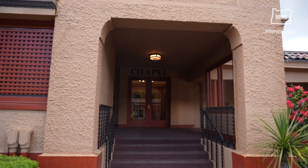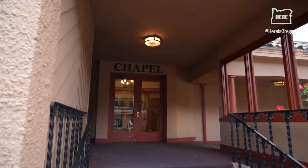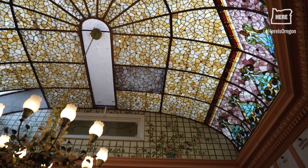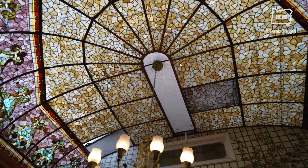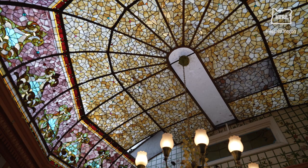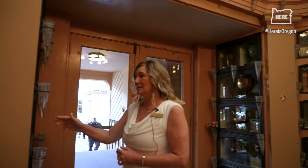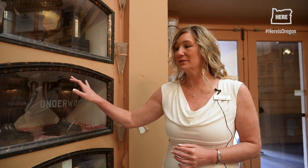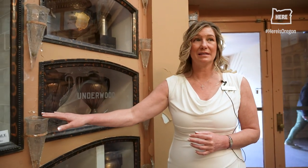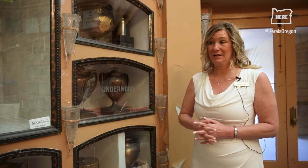That building has been here since 1901, and we have been cremating people in there ever since. Once you enter the chapel, there is a beautiful stained glass ceiling done by the Povey Brothers. All of these niches are crystal-fronted niches, beveled crystal, and the vases themselves are Tiffany vases.